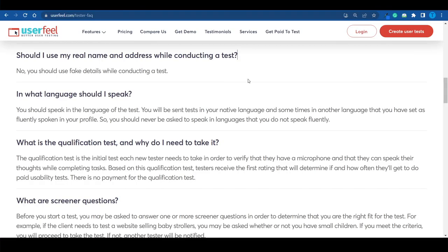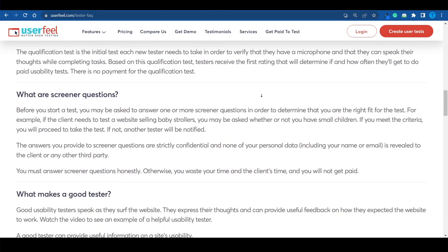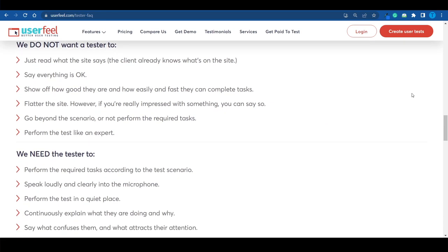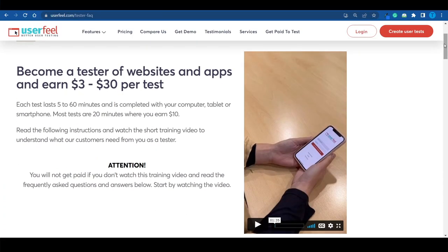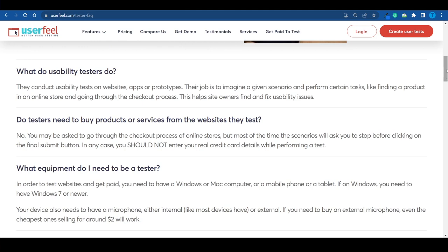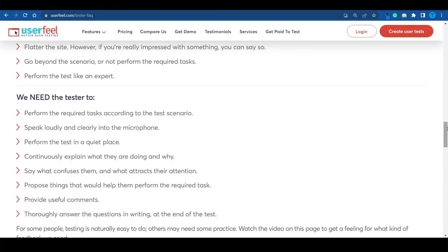You don't need any degree, qualifications, or superior education. As long as you can go through the instructions correctly and deliver useful, high-quality feedback, you're good to go. Keep in mind that taking these tests is not about showing off how fast you can complete tasks — it's about providing genuinely useful feedback. You'll be given a list of instructions to follow, and you describe precisely what you're doing as you go through the steps. If something looks out of place, you point it out, which is very valuable for developers so they can fix it.